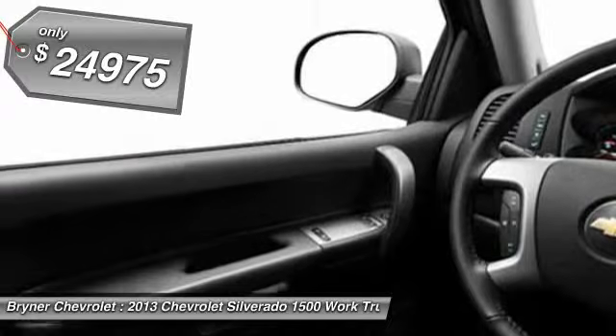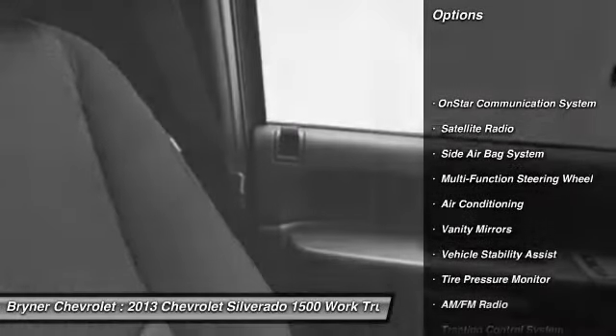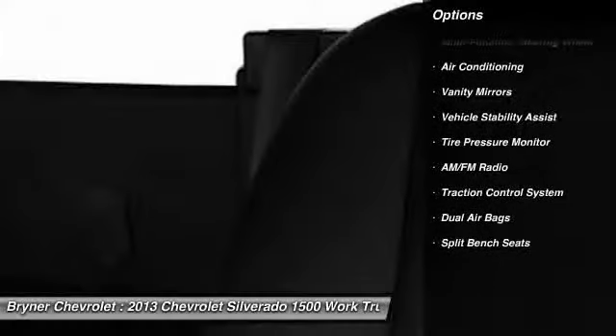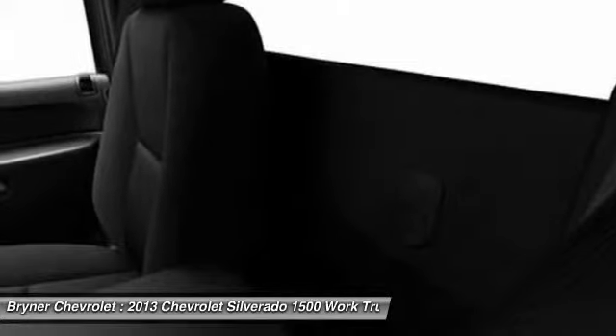Here are some of this vehicle's great options: OnStar, dual airbags, adjustable headrests, front air conditioning, power steering, cruise control, floor mats, auto headlight on and off, trip odometer, and side airbag system.